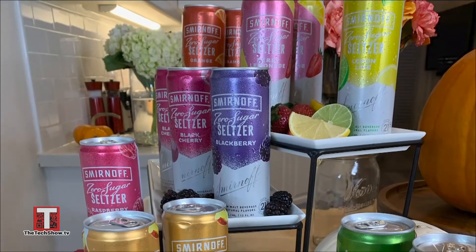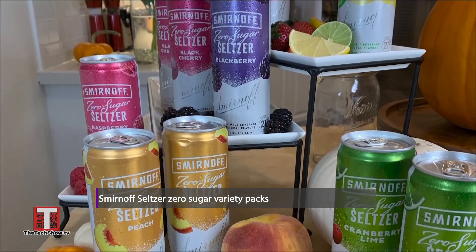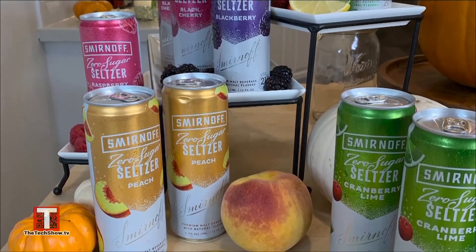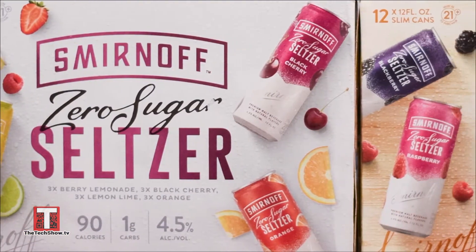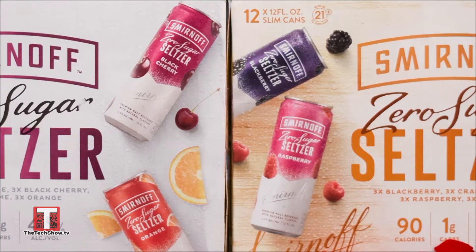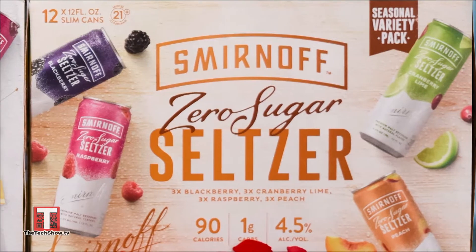For the grown-up crowd, Smirnoff has introduced two new variety packs of their hard seltzer. It's zero sugar, and their core variety pack features lemon, lime, black cherry, and orange, and the returning fan favorite berry lemonade. The limited edition fall pack has seasonal flavors like peach, raspberry, and blackberry, and the classic combo of cranberry lime. Best of all, Smirnoff's hard seltzer has 90 calories, zero sugar, and only one carb. So I say, cheers to Halloween.